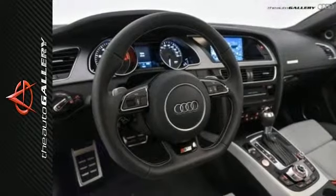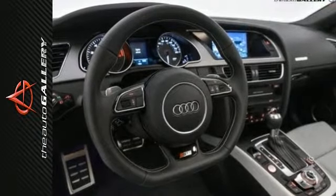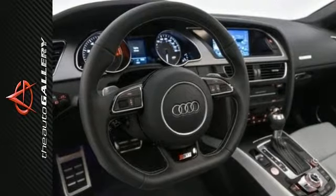For 2014, Audi gave the S5 its new 3.0L Supercharged V6, producing 333hp, making the same great car just a little better.